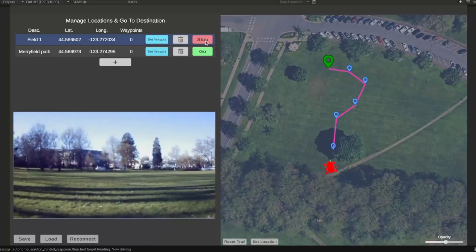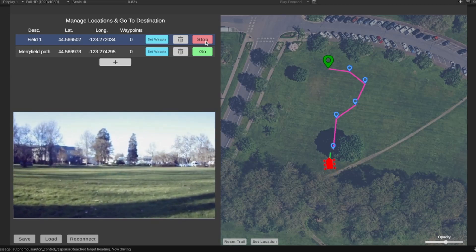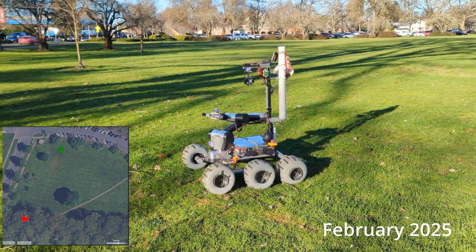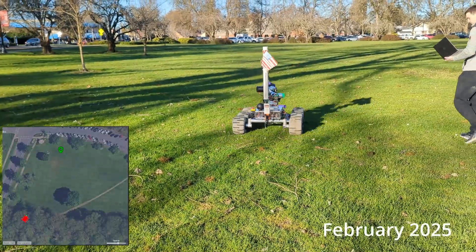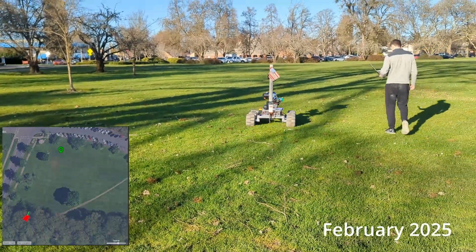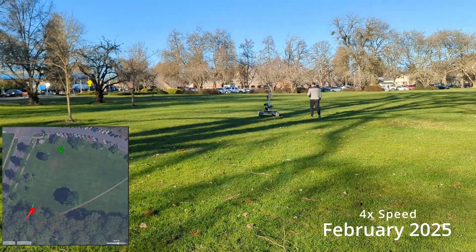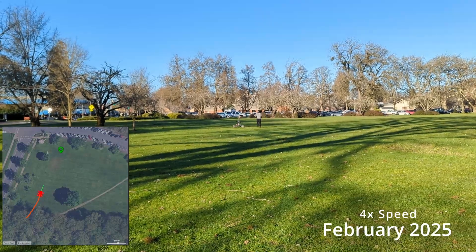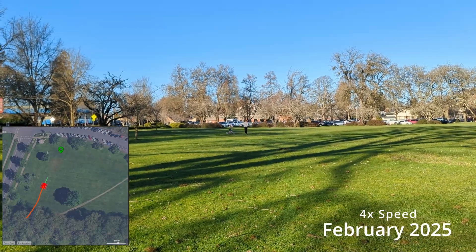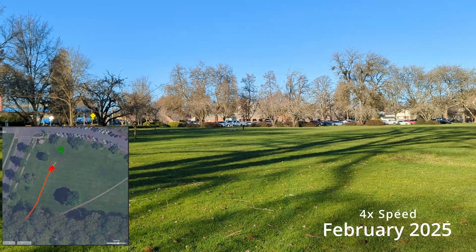For autonomous navigation, we've created a desktop application for managing destinations and charting paths to those destinations. The operator can select a destination and press start to command the rover to begin autonomous navigation. Waypoints to a given destination can be set, allowing the operator to choose a path to the location. We are currently working on improving positional estimation using a Kalman filter, incorporating GPS, accelerometer, gyroscope, and motor encoder data. We also plan to implement object detection and avoidance using a depth camera.